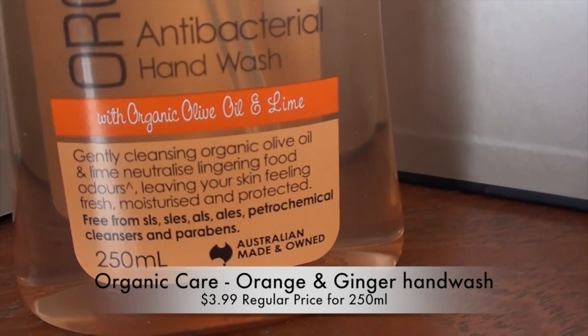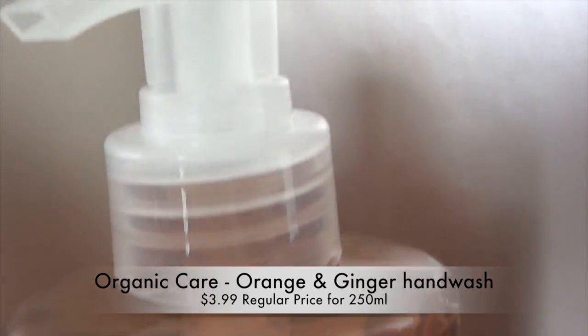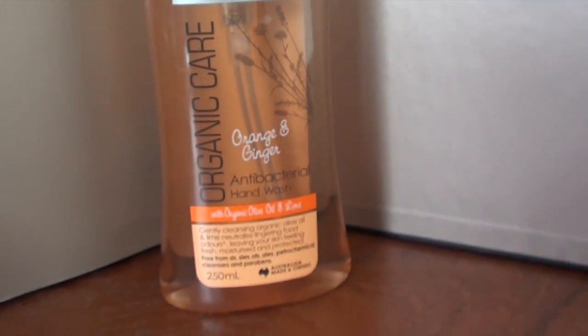I also picked up another one of these Organic Care hand washes — this is 250 mils of antibacterial hand wash in an orange and ginger fragrance. It's a really lovely fragrance; you guys know I love this Organic Care range.